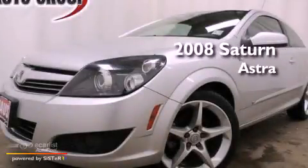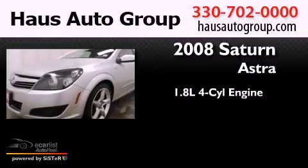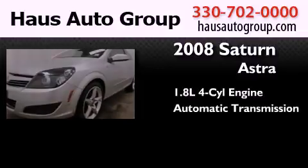This is a 2008 Saturn Astra. It features a 1.8-liter four-cylinder engine and an automatic transmission.